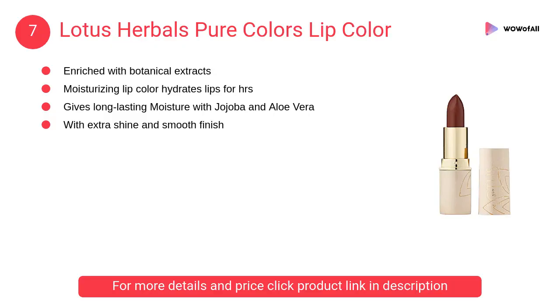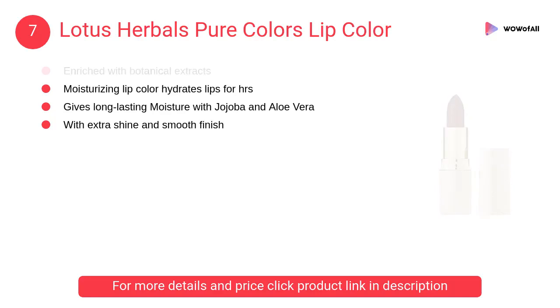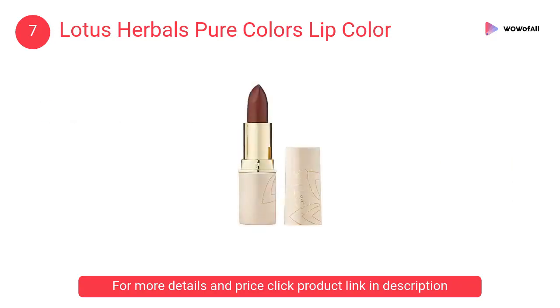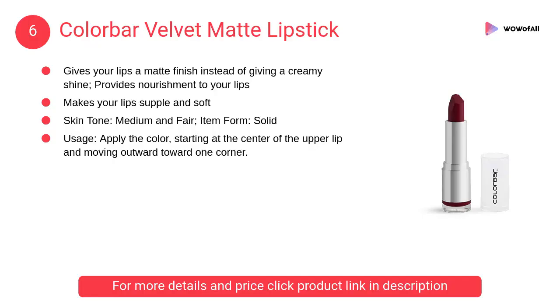At number 7, Lotus Herbals Pure Colors lip color. It is enriched with botanical extracts — a moisturizing lip color that hydrates lips for hours, giving long-lasting moisture with jojoba and aloe vera.